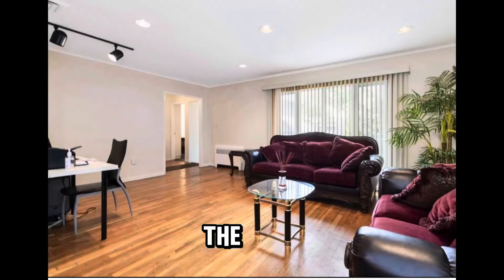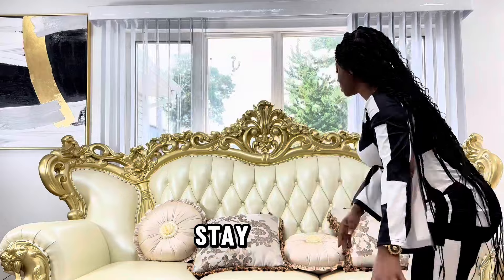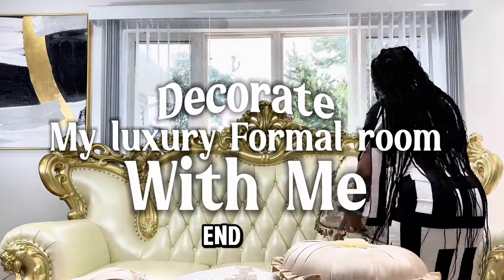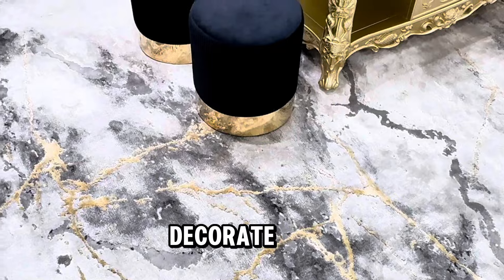If you want to see how I transformed the formal living room from this to that, then stay tuned and watch this video to the end. You are going to find so many inspirations and ideas to decorate your own home.